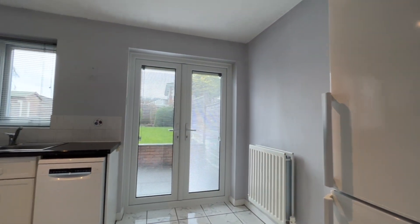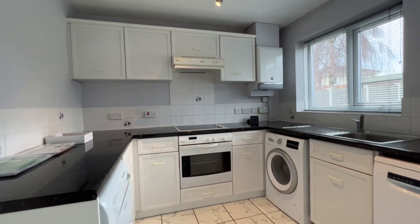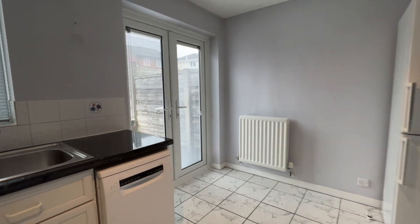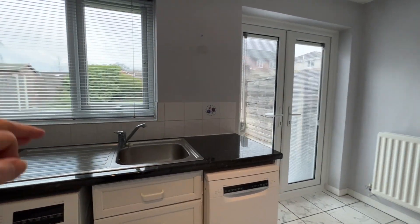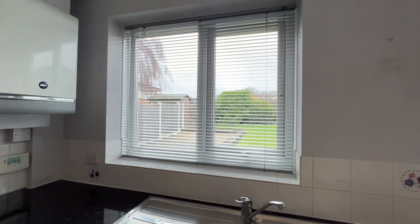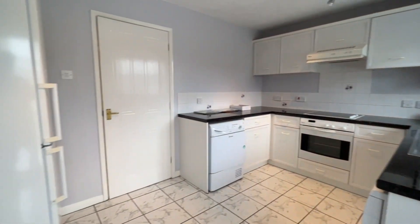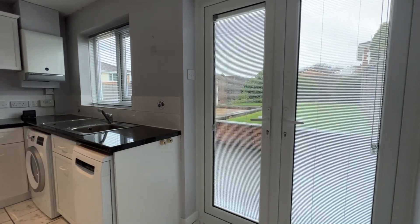As we turn round we're looking into the open plan kitchen diner. We've got a nice range of matching drawers, base and wall cabinets, washing machine, tumble dryer, dishwasher and also the fridge freezer. Plenty of dining space here, stainless steel sink and drainer. The Baxi boiler is mounted on the wall. UPVC window with blinds overlooking the rear garden and UPVC double patio doors which open out onto the rear garden. Very, very nice kitchen — lovely and clean and fresh, pretty much ready to move straight into.